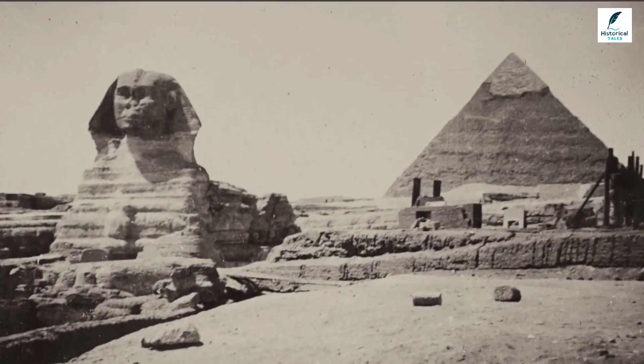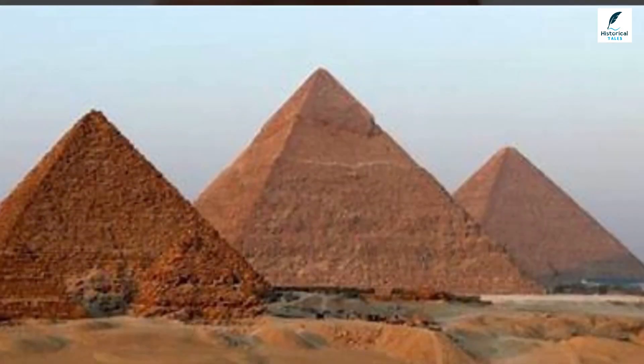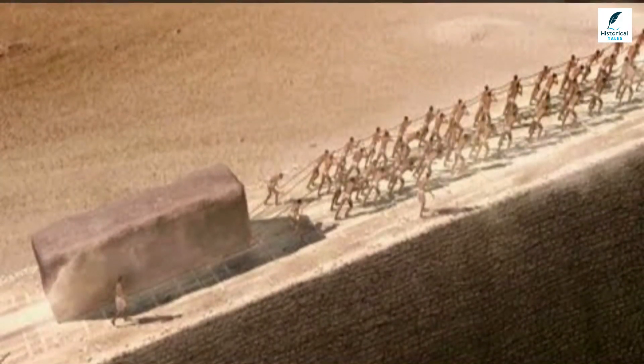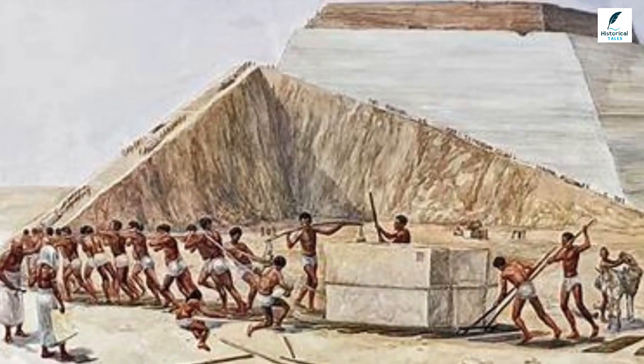Researchers know where the materials used to build the pyramids came from and how they were transported, but the actual construction process remains mysterious. Most experts agree that limestone ramps were used to move the stones into place, but there are many theories on the number of ramps and their locations.